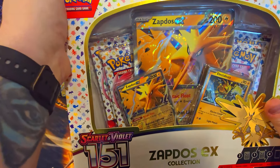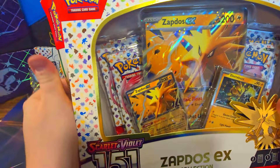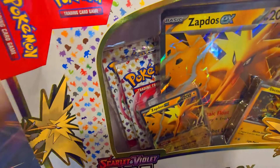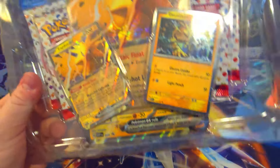We got a Crown Zenith and then we have an Alakazam EX box left. So we still have a fair amount of cards — that's eight plus five, which is thirteen booster packs left.